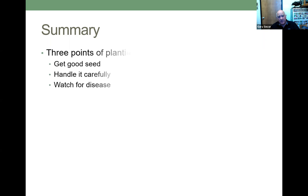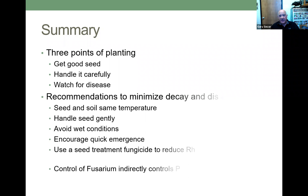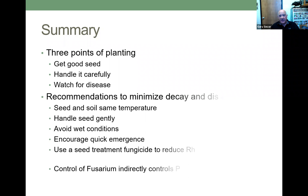Let me give a quick summary. Three points for planting and establishing a good stand: get good seed, handle it carefully, and watch for disease. Recommendations to minimize seed decay and disease: seed and soil at the same temperature, handle seed gently, avoid wet conditions, encourage quick emergence so that plant is up and on its own roots, use seed treatment fungicides to reduce rhizoctonia, fusarium, silver scurf, and late blight — but not black dot blemish. And remember, controlling fusarium decay indirectly controls Pectobacterium decay.